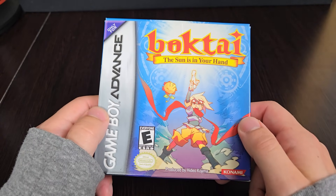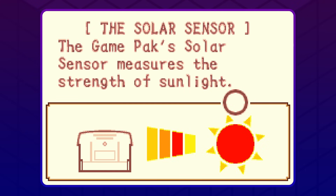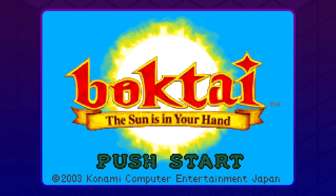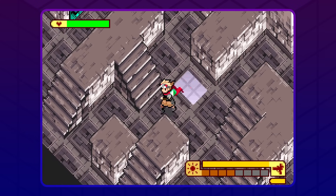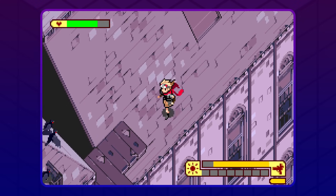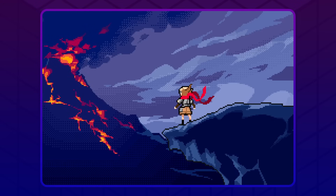This is Boktai. These cartridges not only feature a real-time clock, but also a solar sensor to detect ultraviolet light from the sun — which, being from the Midwest, means for six months out of the year this game just isn't for me. It should be no surprise that this concept came from the mind of Hideo Kojima, the undisputed king of unconventional game design. A game you have to play outside in direct sunlight? There's no way this is gonna be fun. I am very burnt now. This game is insane — I was honestly not expecting it to be this good. Boktai is without a doubt one of the most underrated and underappreciated RPGs of all time, hands down.